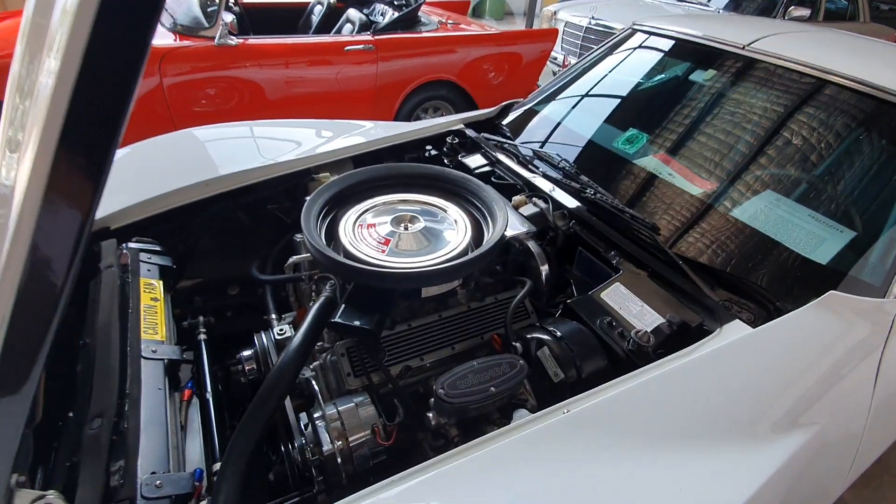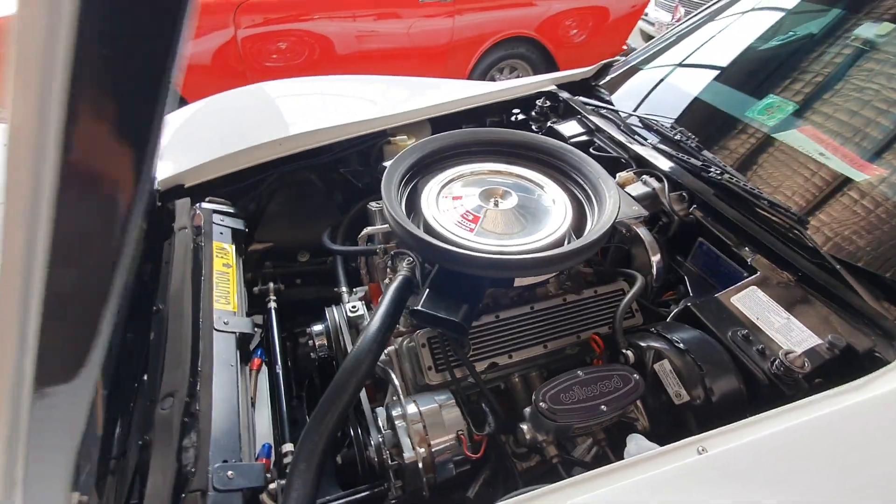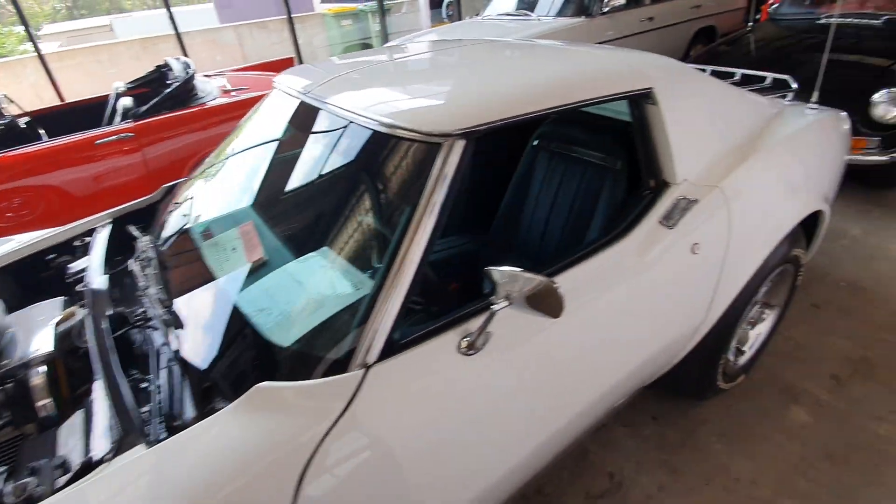So I'll pop the bonnet just to give you an idea of what it looks like under here. This motor has been stroked to 383, and it does sound really, really good, this car.